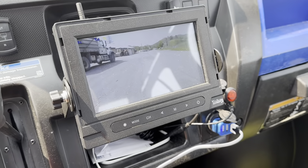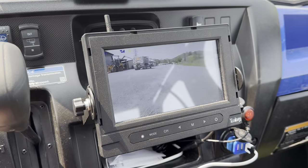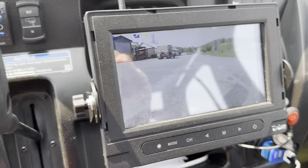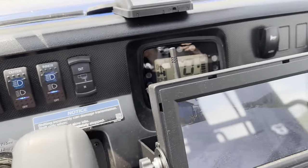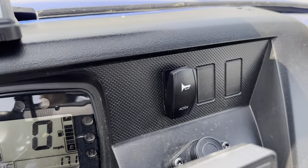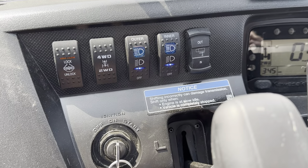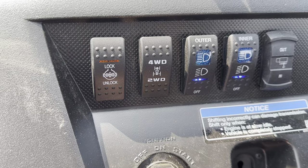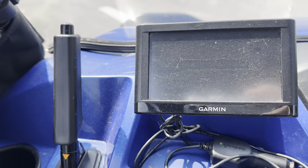I picked up a waterproof backup camera system. The camera's wireless and here's the display right here. I also got it with the winch. Here's the horn right there. It has 4x4 and it also has a differential lock — locking differential. And I got my Garmin GPS in here.